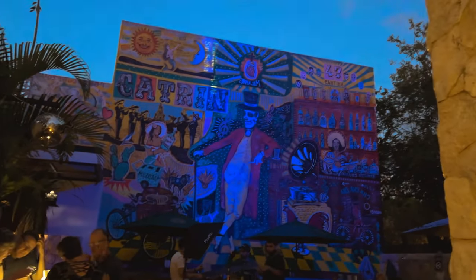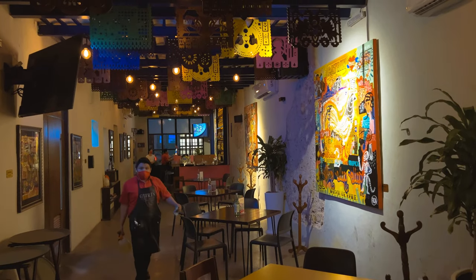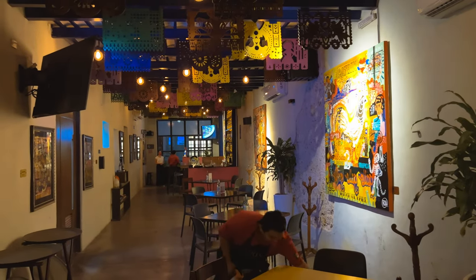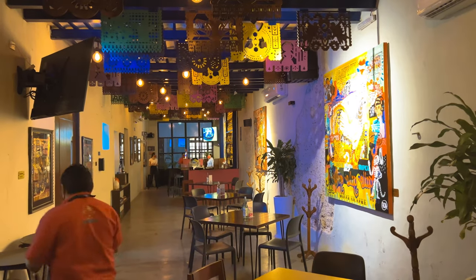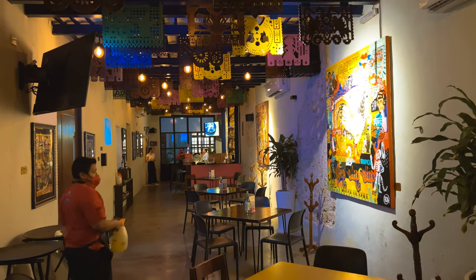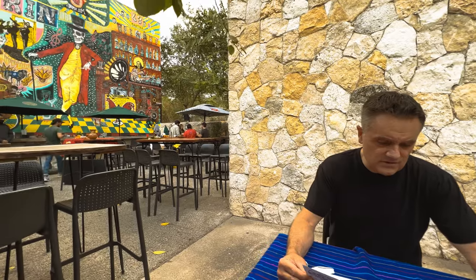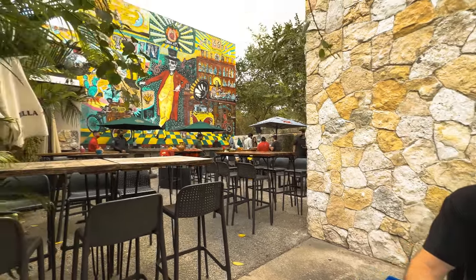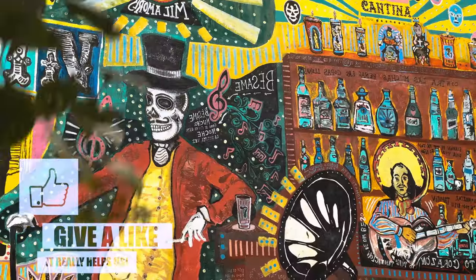Next we take you to a new addition to the culinary boom in Merida. It's a hip new restaurant called Katrin. As you walk in you instantly get the true spirit of Mexico. In the inside dining area, an artist painted vibrantly colored paintings that depict Mexican popular culture. Continue out to the garden and you are greeted by a huge mural, in the center of which is the Katrin himself looking at you with his cane in hand.